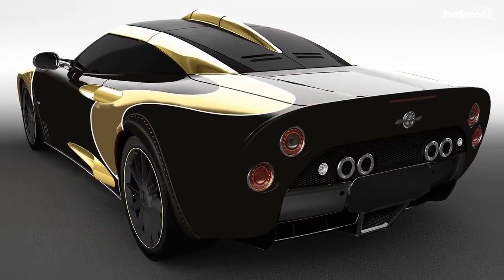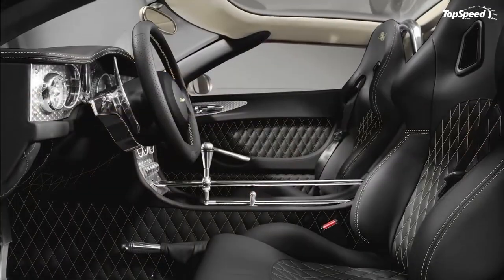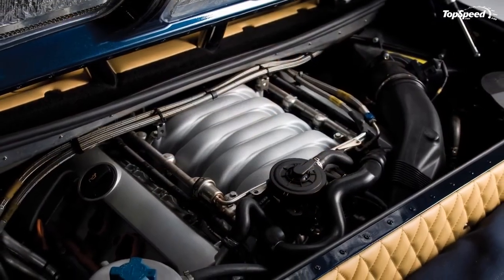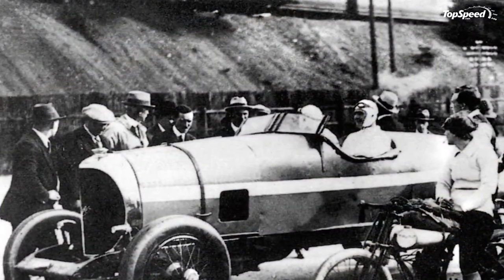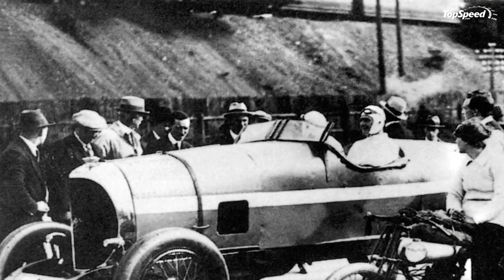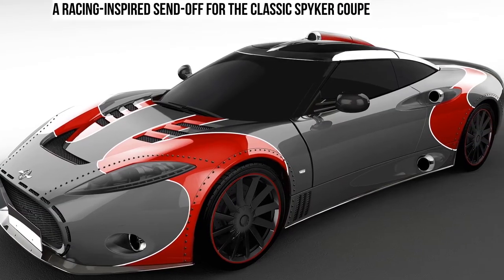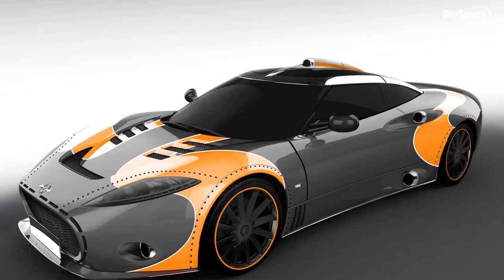Spyker declined to make pricing for the C8 Aileron LM85 public, but considering the standard model went for over $200,000 when new, you can bet this highly exclusive, customized, and supercharged special edition will be eye-wateringly pricey. We wouldn't be surprised to see it go for $400,000 to $500,000, maybe more.